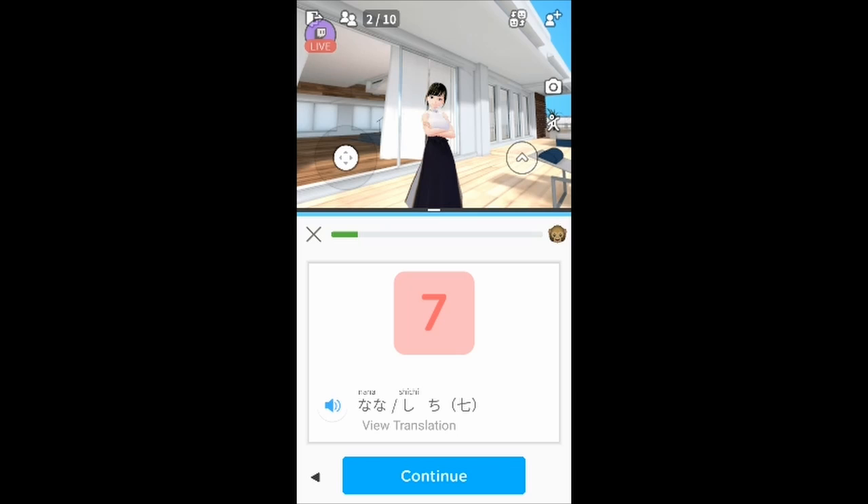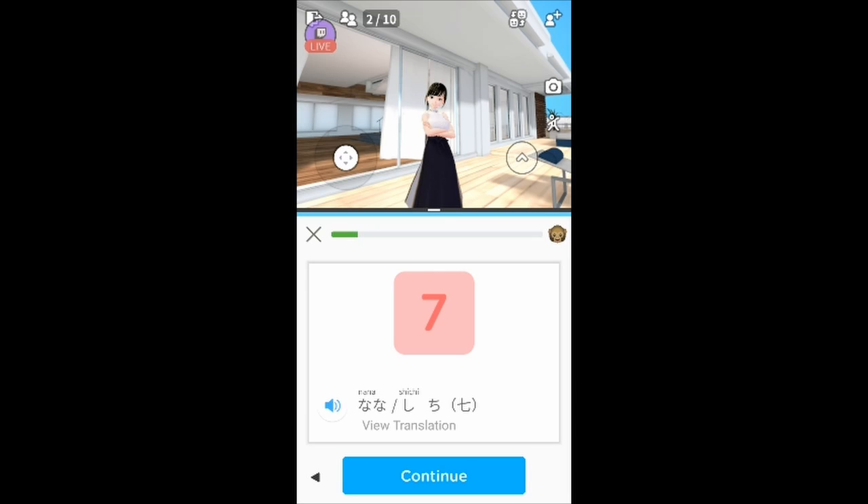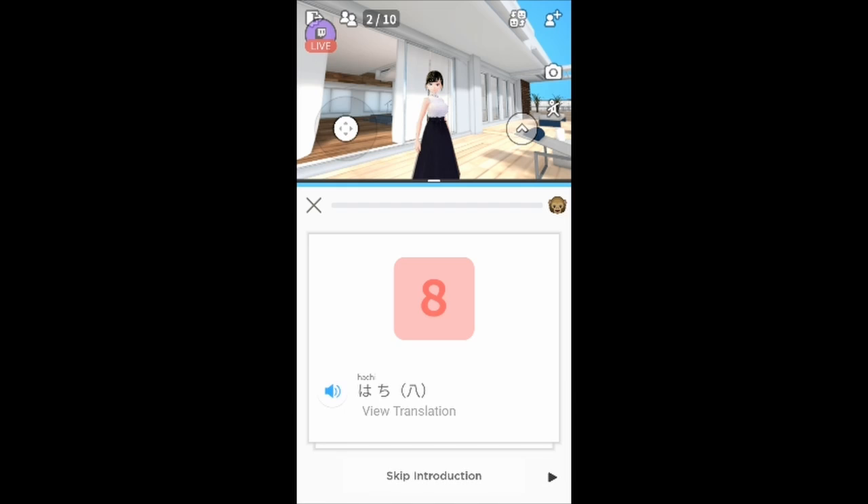Number seven is 'shichi' or 'nana'. 'Nana' is mostly used when the number is alone, and the Chinese-derived reading 'shichi' is used when the kanji is together with other words. So if it's alone it will be pronounced 'nana' — seven cuts for the 70-year-old.